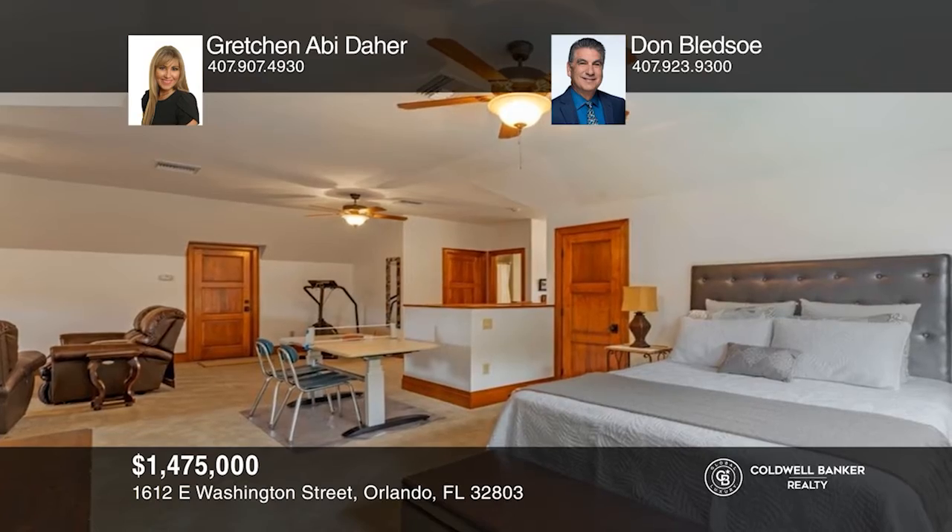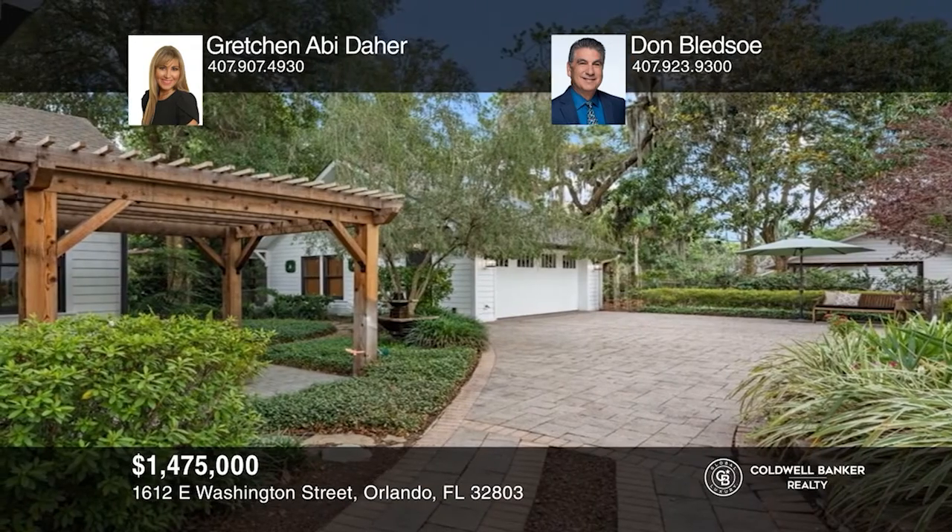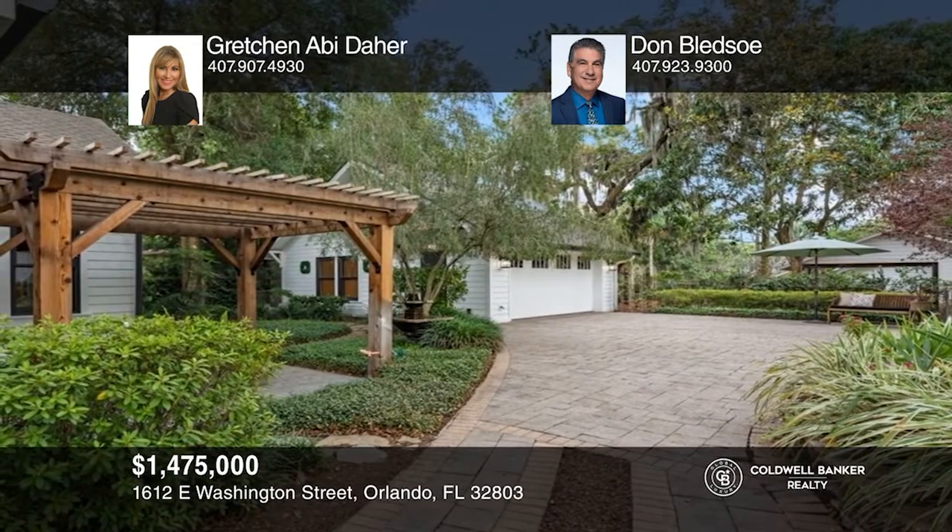Feel that this is the property for you? Contact Gretchen Abbey Dayer and Don Bledsoe to see how to make it yours.